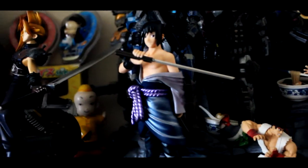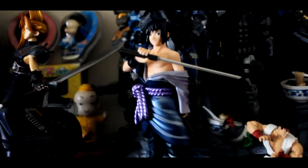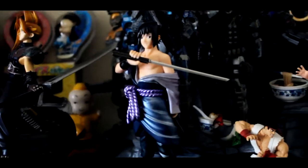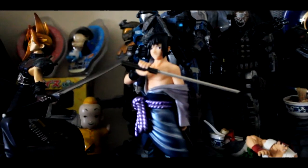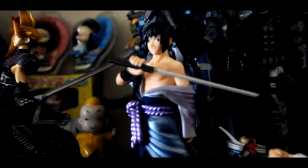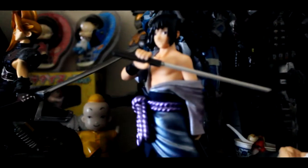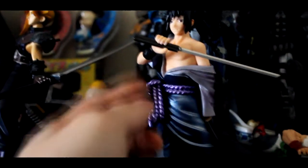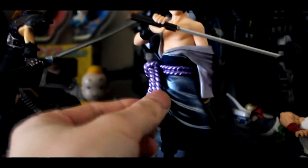This is Sasuke from the Ultimate Ninja Storm 3, the True Despair edition for the PS3. This is the latest addition to my collection, and I think it's pretty cool, really well made. I like the purple — the rope purple here, the colour of it.